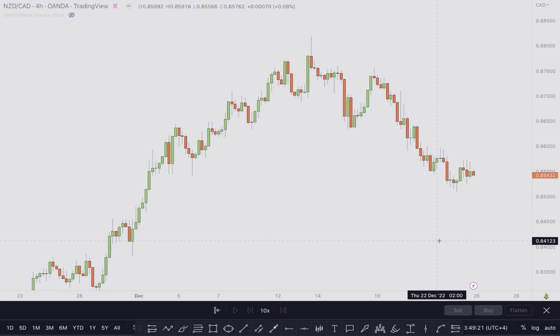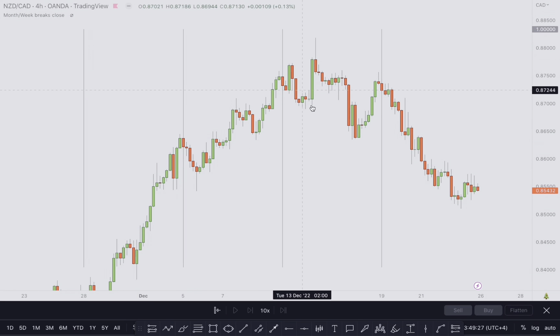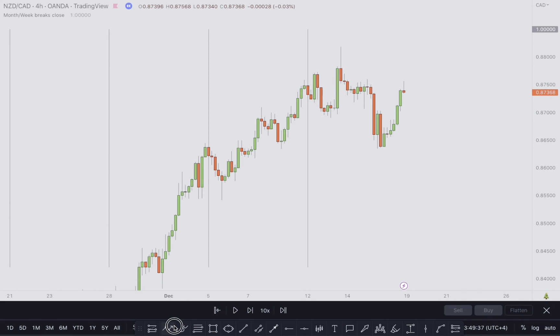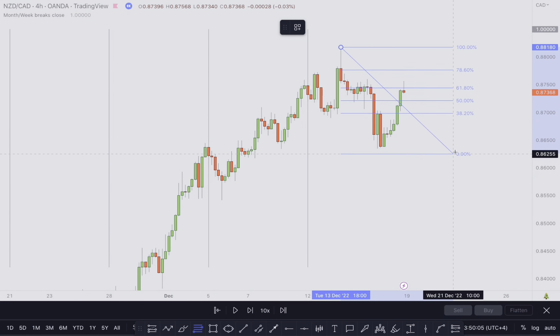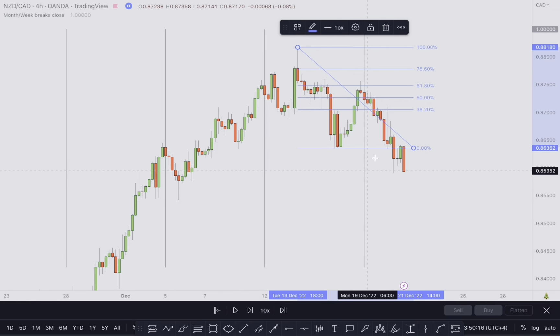Let's take a look at NZDCAD on the 4-hour time frame. When the market opened the structure was actually bearish — we had a higher high, higher low, a higher high, higher low, and then price took out this low. That was the change of character. Drawing the Fibonacci from the high to the low, this is exactly where price took a reversal and went all the way to the downside.